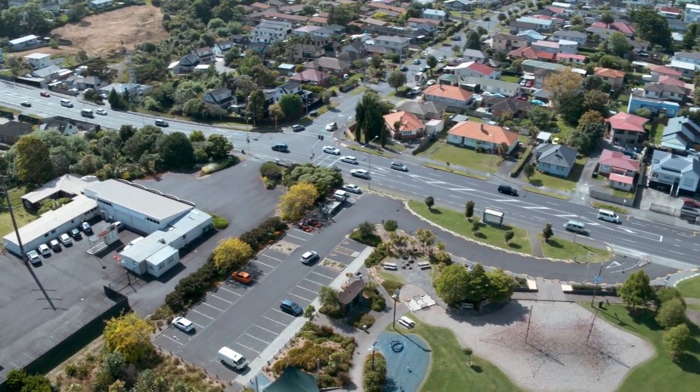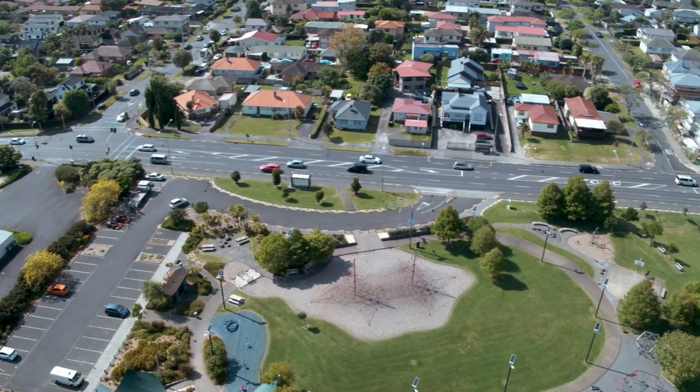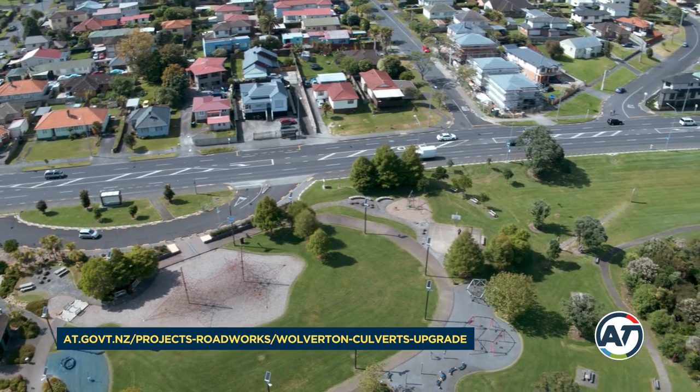We plan to get Wolverton Street back to normal as soon as possible, so please be patient with us. For more information and updates on progress, visit our website.